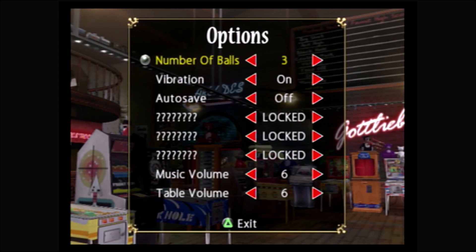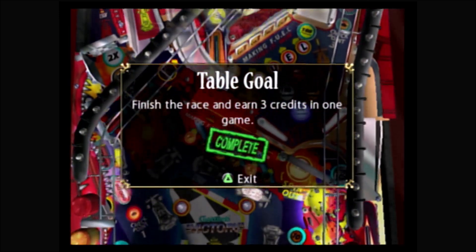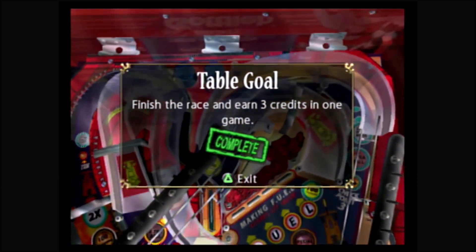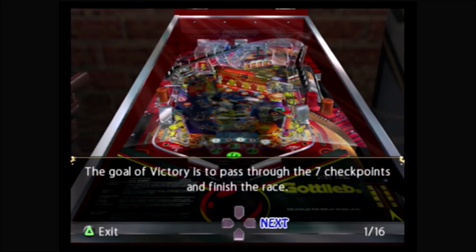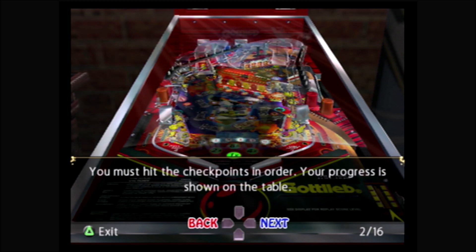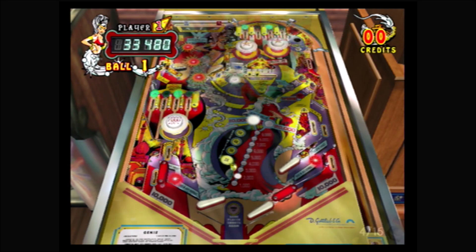In the options menu you can choose three or five balls and turn vibration and auto-save on or off. Each table has a menu screen where you can see the goal, go to the options, and view the instructions, history, or flyer for that specific table. The instructions narrate how to play the table, including activating various bonuses, and are pretty well done for the most part. If you get a high score, you can enter your initials.